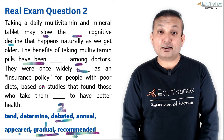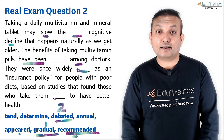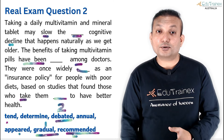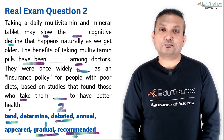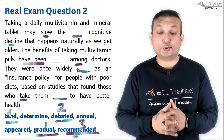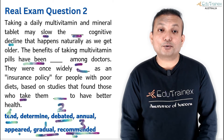'Based on studies that found those who take them [blank] to have better health.' This is collocation — 'take them' is present tense, so another present tense form close to it is applied. 'Tend to have better health' becomes your answer. So applying grammar techniques and applying meaning can help you solve questions perfectly. That is how you should be doing it in the exam as well.